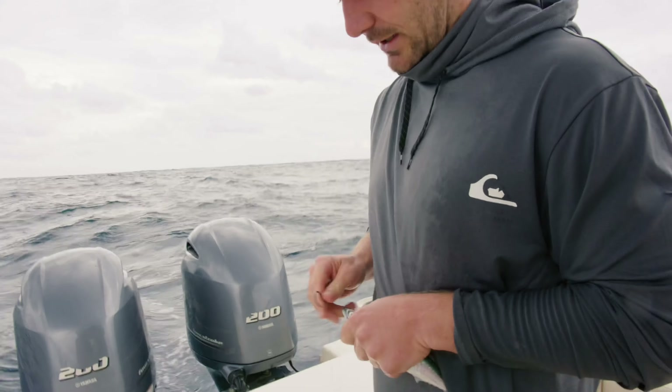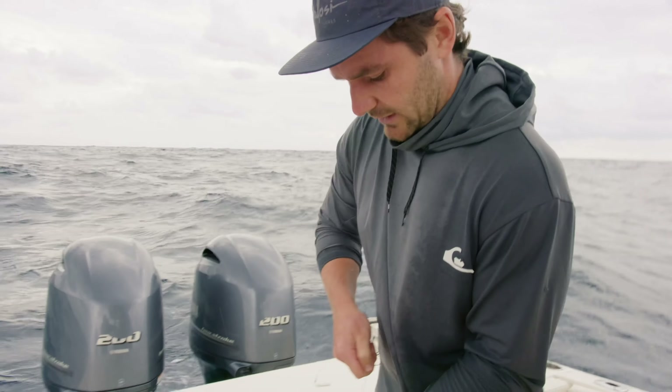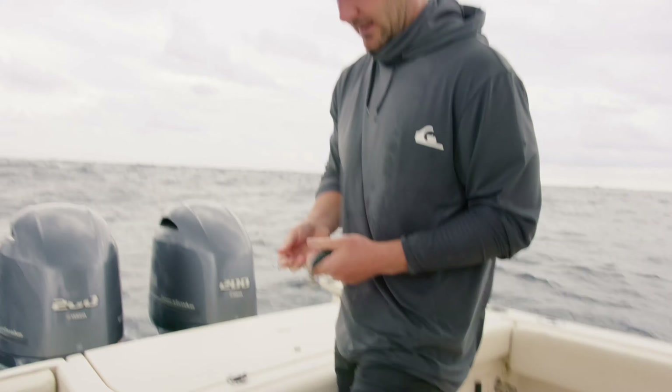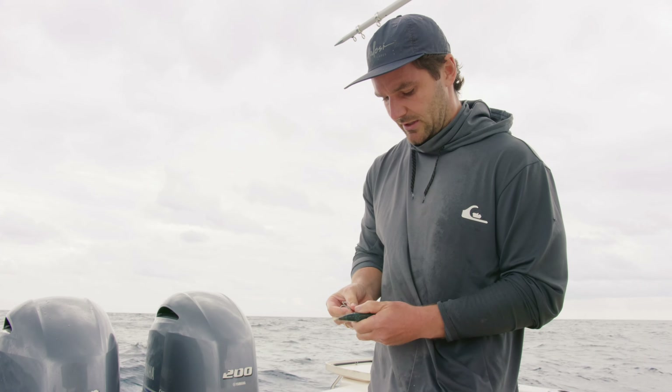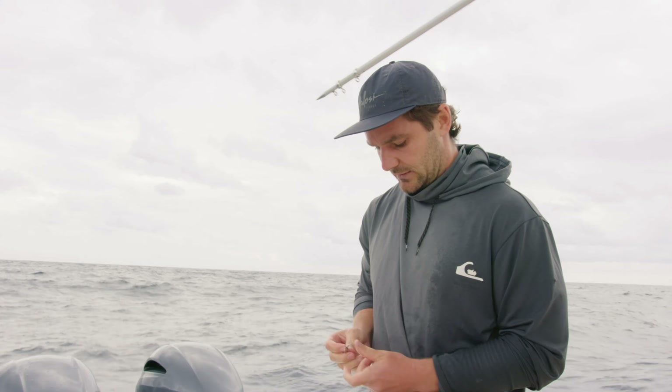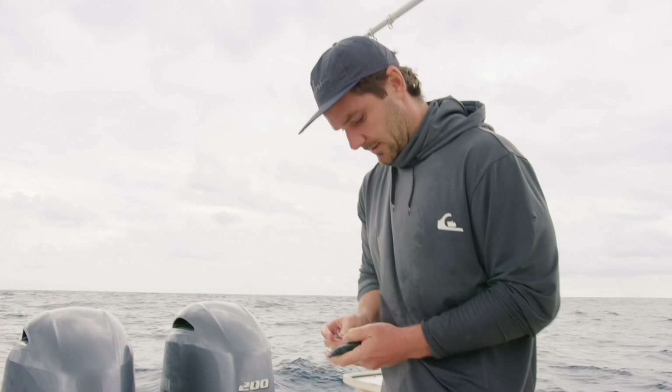So we go one hook through the nose. He's nice and active, this one. And then we've got the treble — the stinger — just in the back here. You don't want it too tight, just so the fish can swim nice and freely. It's feisty — that's what we want.